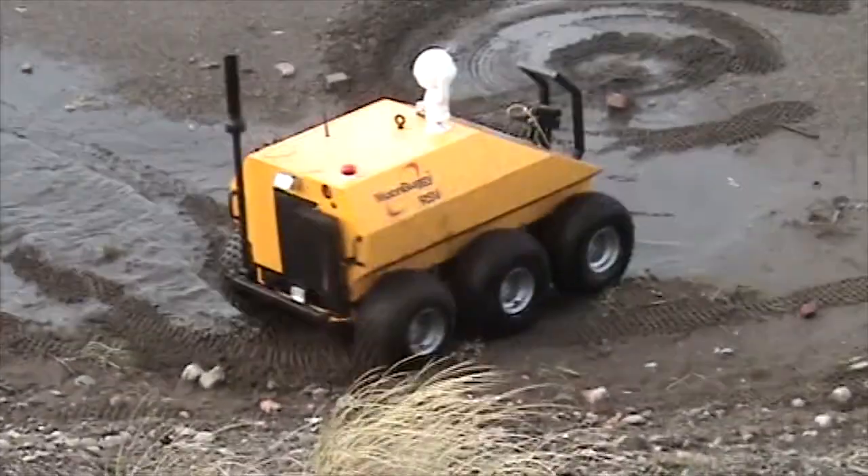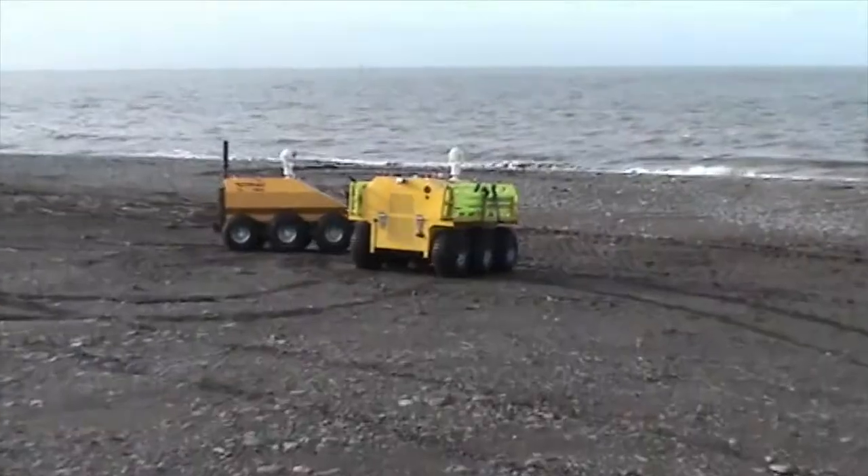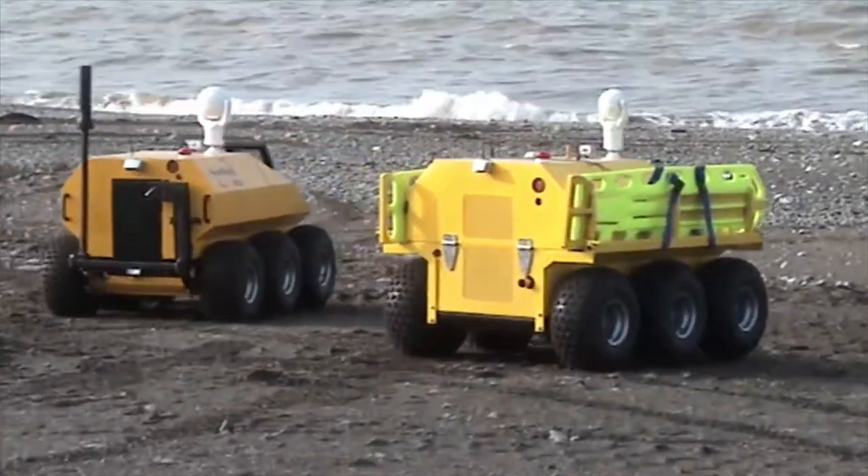Payloads up to 450 kilos can be transported. Moon Buggy gained second place at the European land robotic trials.